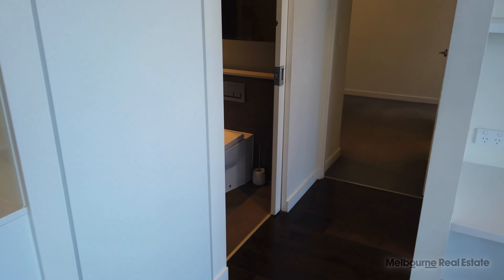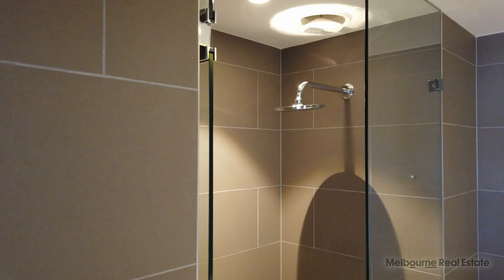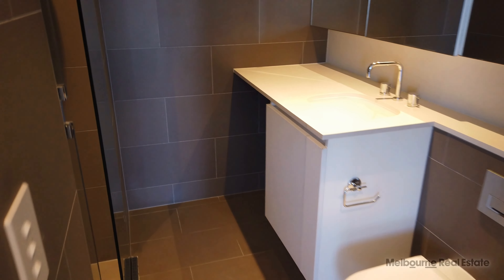Moving on down, you can see some additional storage here on the left. Main bathroom with a beautiful rainfall shower head, glass shower screen, chrome fittings and fixtures throughout, and floor-to-ceiling tiles. Your laundry space is just at the back underneath the bench there.